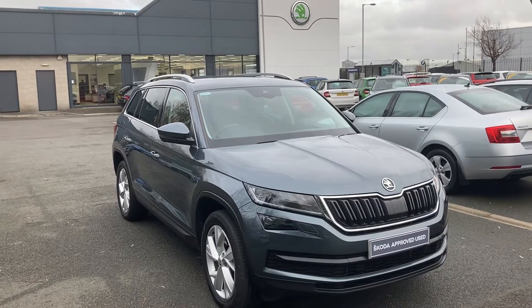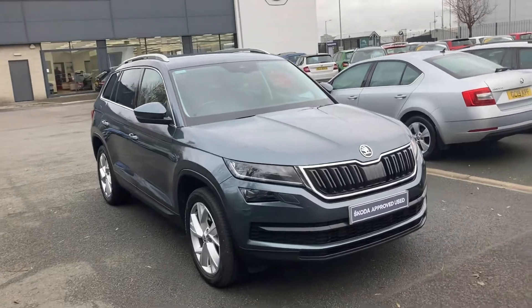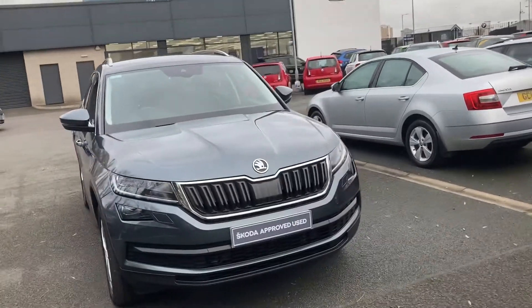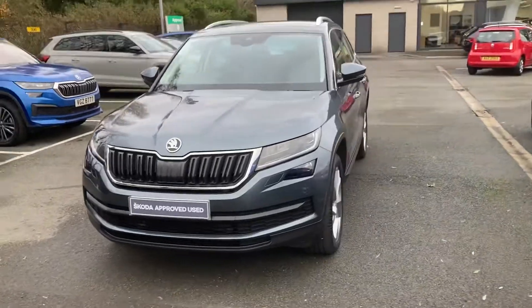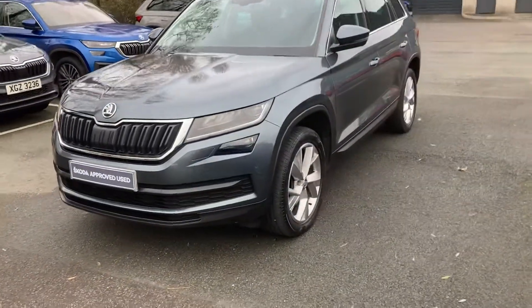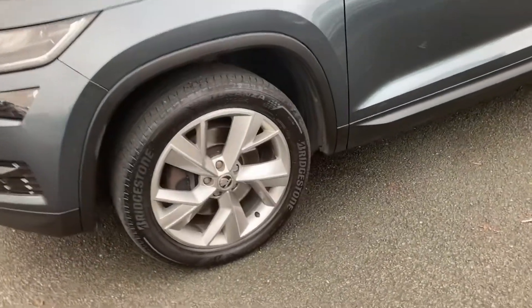Good afternoon customers and welcome onto our forecourt at Mervyn Stewart Skoda Belfast. I'm here to show you an absolutely beautiful car, beautifully finished as well — a Skoda Kodiaq 7-seat edition. It has the upgraded alloy wheels, beautiful alloy wheels.